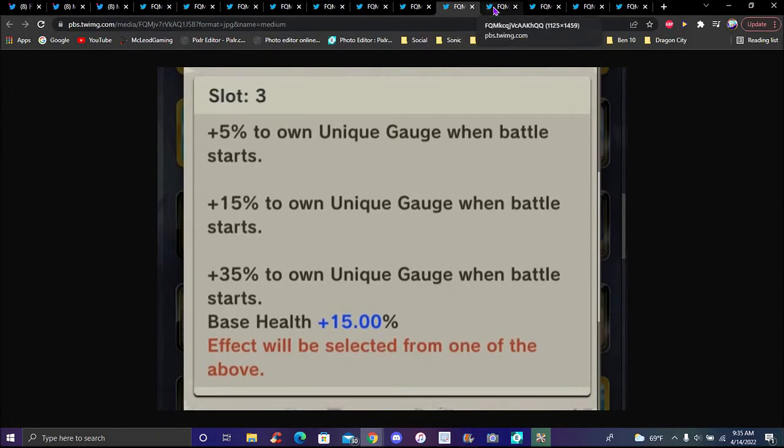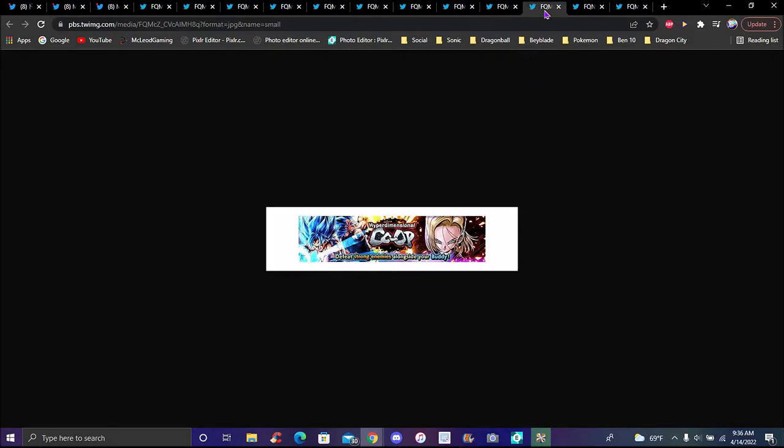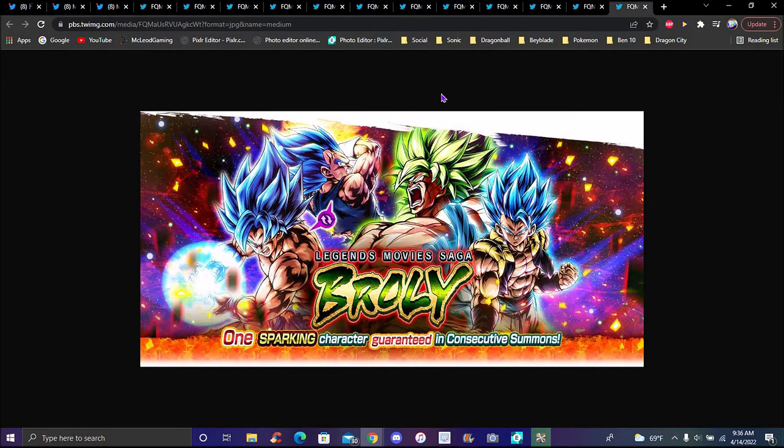There's new event equipment for Android 18 right there, which makes sense given the Trunks event. There's also a Super movie collaboration event celebrating the Dragon Ball Super Broly movie release. It's like a promotional manga thing — get all your favorite units and all the broken LF units in the game.